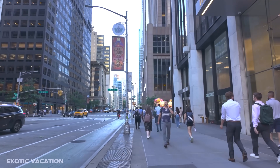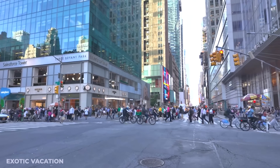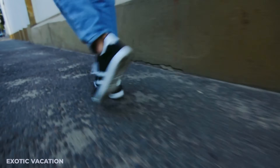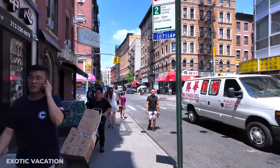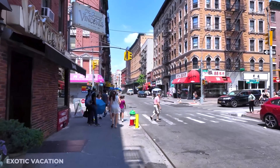You'll need to make a reservation for the tour as spots fill up quickly. Tours are available in English and Spanish. Insider tip: wear comfortable walking shoes and bring a bottle of water. Consider giving a small tip to your guide at the end of the tour as a token of appreciation for their time and expertise.